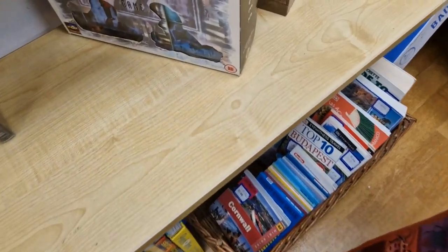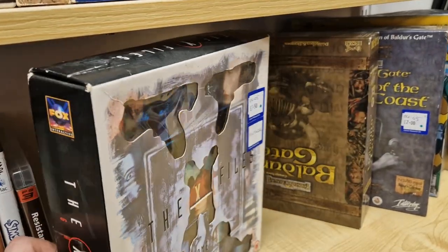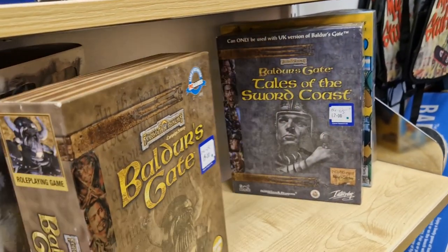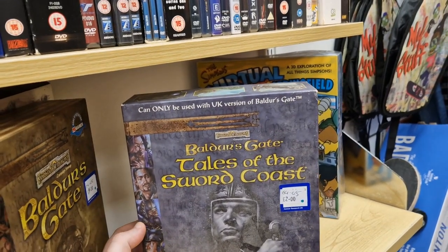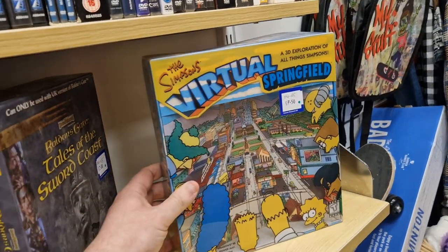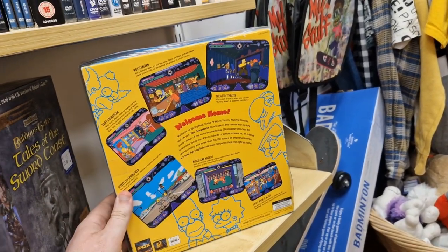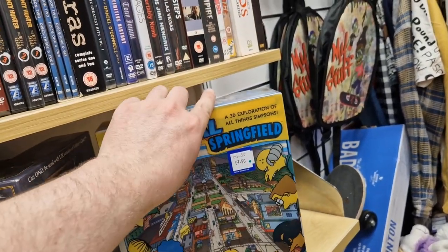This next clip is the big box PC games. I found The X-Files, which is slightly battered and beaten up. Baldur's Gate, the kind of base game - it's got Baldur's Gate and the Tales of the Sword Coast expansion pack. And also The Simpsons Virtual Springfield. All for between £2 and £7.50. Not as cheap as I would have wanted. But seeing these on the shelf together like that, I absolutely had to get them all because I don't have any of these. What a find.